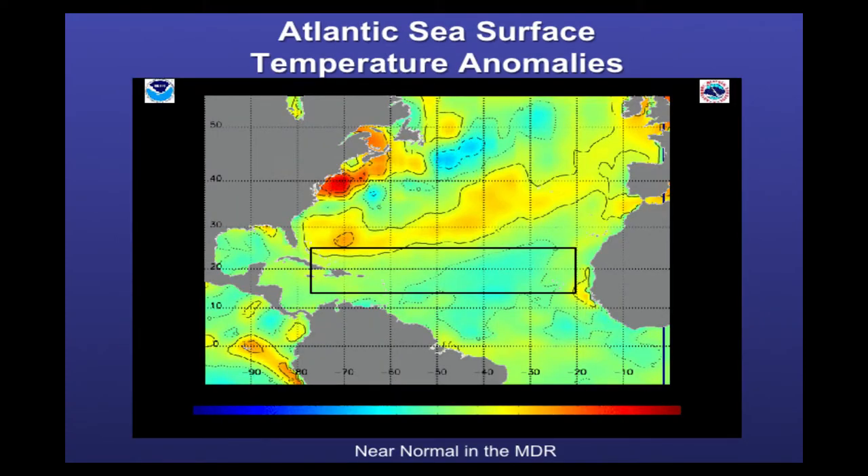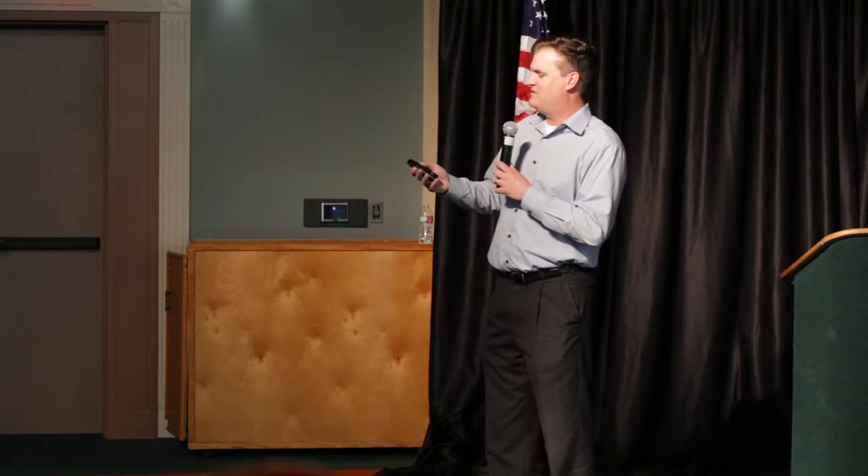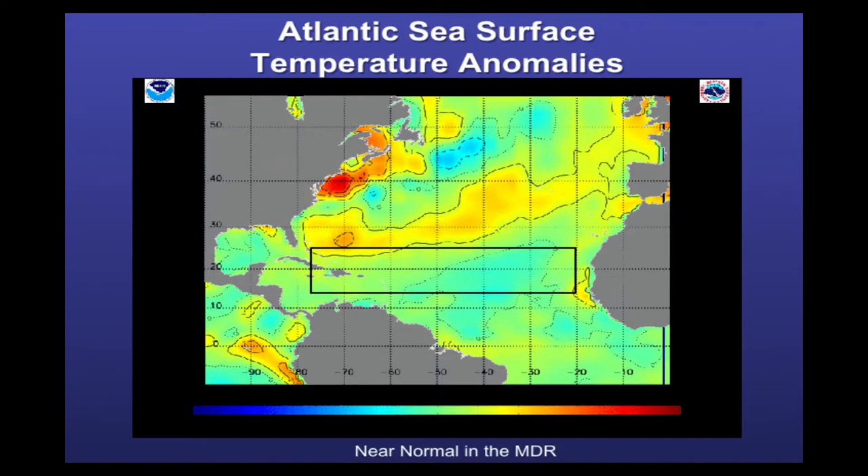Looking at the main development region right now, we don't really have warmer or cooler than normal water — it's generally normal. Looking at the Gulf of Mexico, especially the western Gulf, it's also near normal, slightly below normal. We had a really cool spring with a lot of fronts coming through late in the year, and that tends to keep the Gulf not above normal for now.